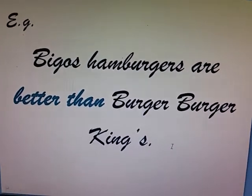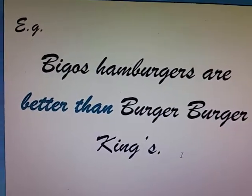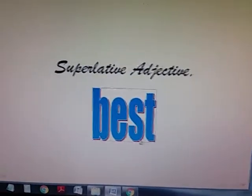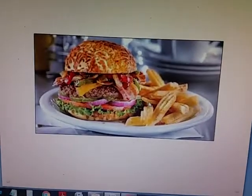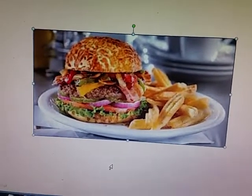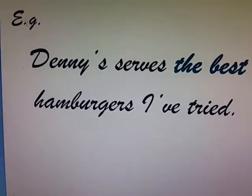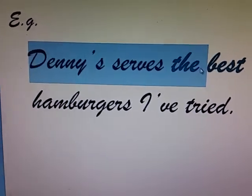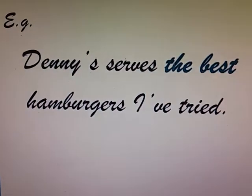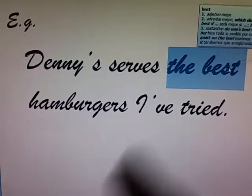How about when I want to use the superlative? Shall I say the goodest? That's a no — it's going to be best. Let's have an example. For me, Denny's serves the best hamburgers I've ever tried. I say the best, not the goodest. I say the best.